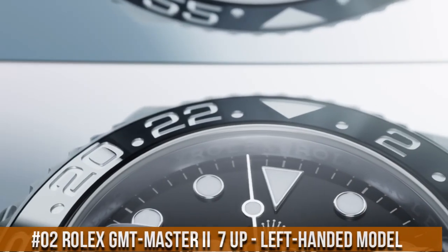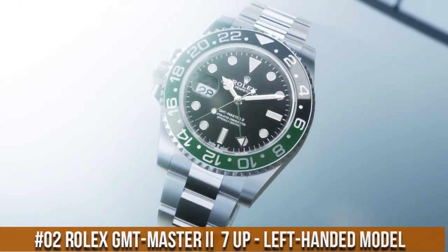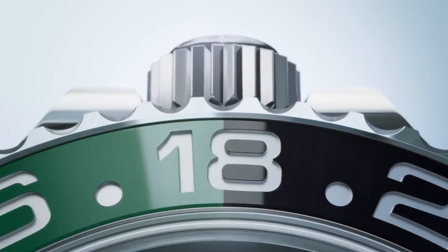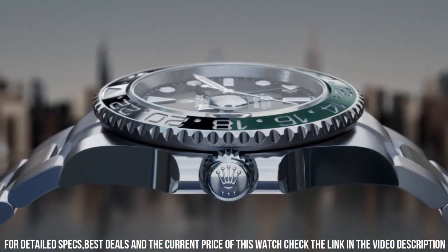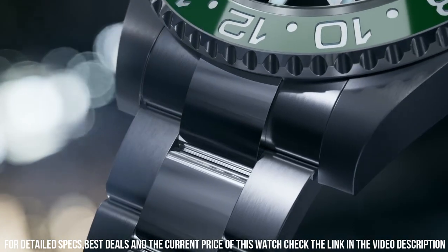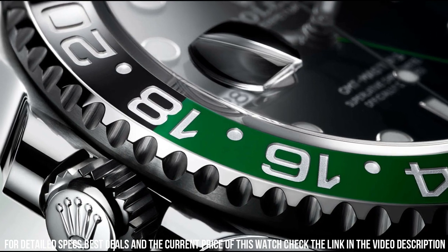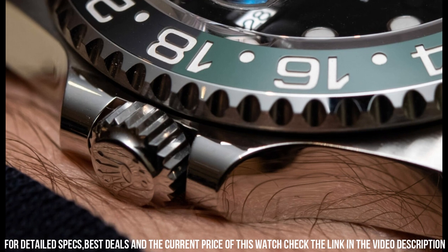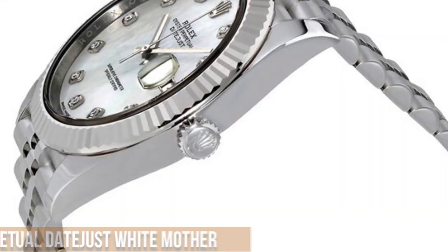Number 2: Rolex GMT-Master II 7-Up left-handed model with green and black bezel, reference 126720VTNR. More beautiful in person. Movement: self-winding Caliber 3286, 70 hours of power reserve. Functions: hours, minutes, seconds, hacking, date, 24-hour display. Case: 40mm Oyster steel with left-hand crown, water-resistant to 100m. Black dial. Oyster bracelet in Oyster steel.